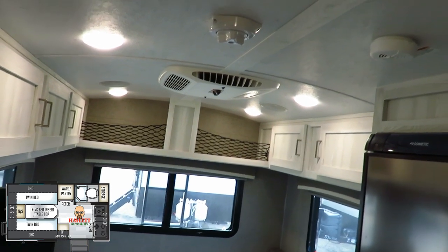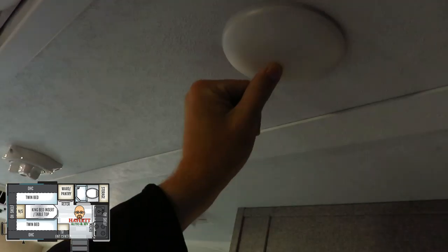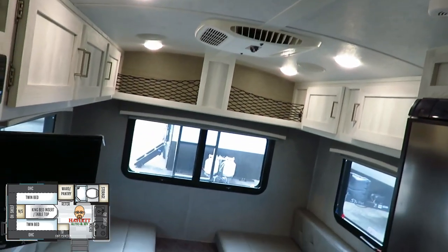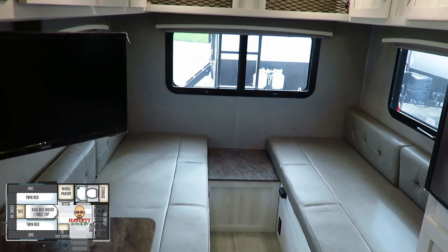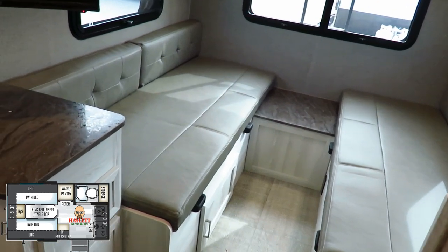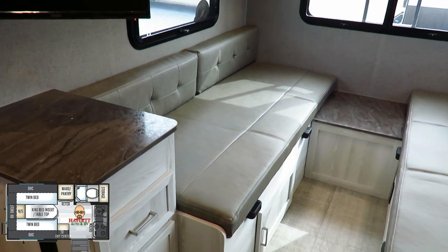They have a really aggressive lighting package in here, and all these lights can be individually controlled if you are so inclined. Now, to the twin beds. As I have it set up currently, this is either a set of twin beds or basically just a six-adult open lounge.